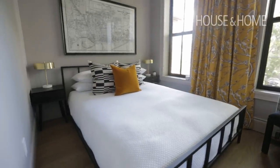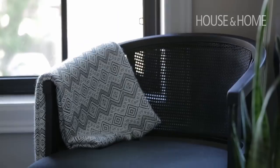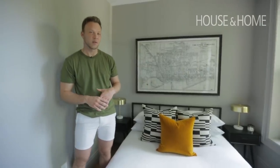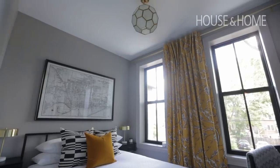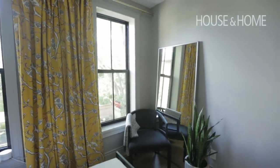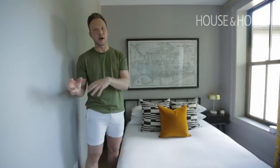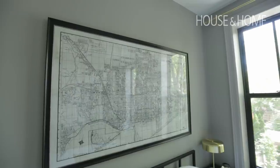The guest bedroom is one of the smaller rooms in the home but the proportions work well with a queen-size bed, and it could easily be turned into a kid's bedroom in the future. One of my favourite parts are the windows — we went with a pair of smaller windows as opposed to one large one, which feels a little more traditional and more like the front of the home. The walls are a pale gray and the trim is painted the same colour in a satin finish — a nice change from the all-white of the rest of the home but still not jarring.